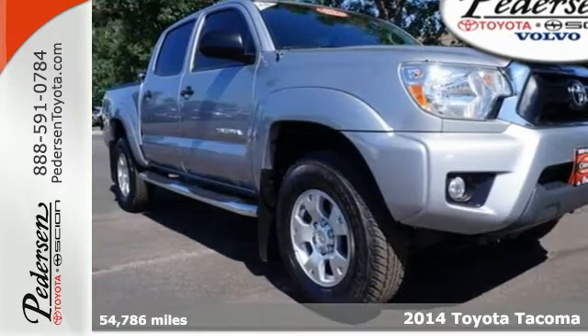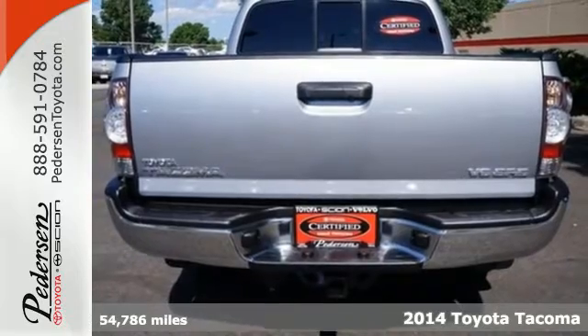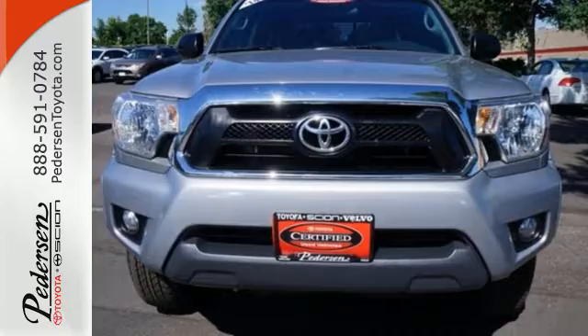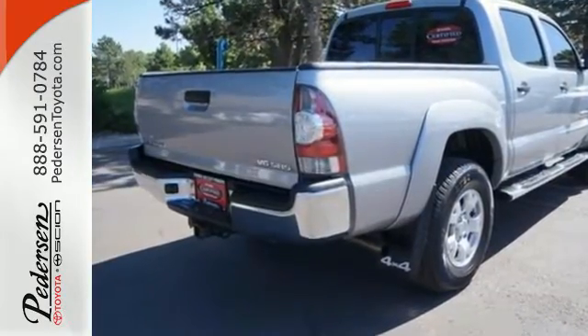Here's a 2014 Toyota Tacoma. Check out this best-selling compact pickup with features like the star safety system, deck rail system, and a CD player. No wonder it's considered the best work truck in its class.